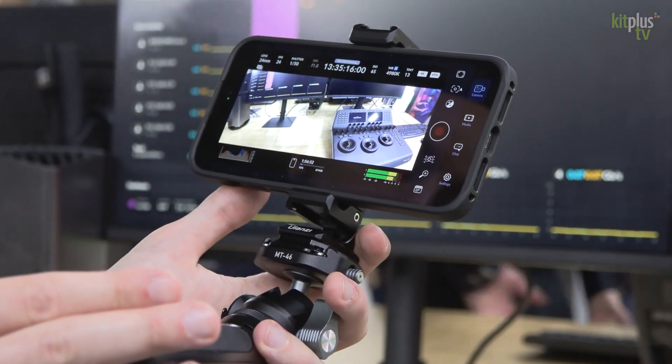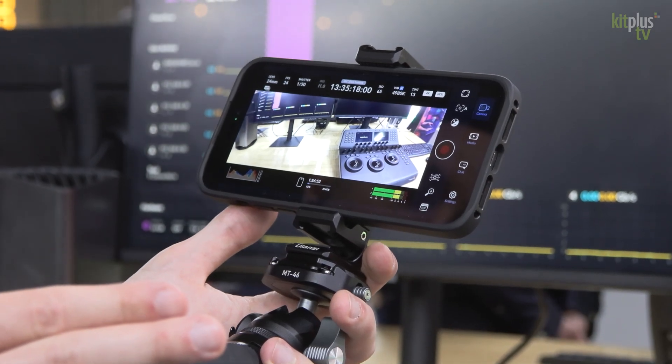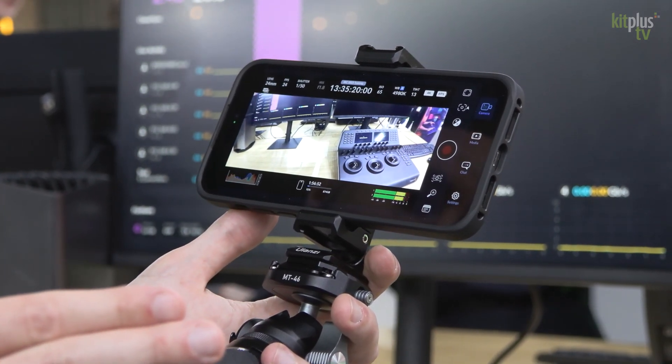One thing that's not a Blackmagic camera but is very close to one is the new Blackmagic Camera app for iPhone. Everyone who has an iPhone from the past few generations now has a Blackmagic camera in their pocket. It's a free app, it has the user interface that everyone knows and loves from Blackmagic, and it has the ability to collaborate on DaVinci Resolve projects with direct uplink to Resolve projects.